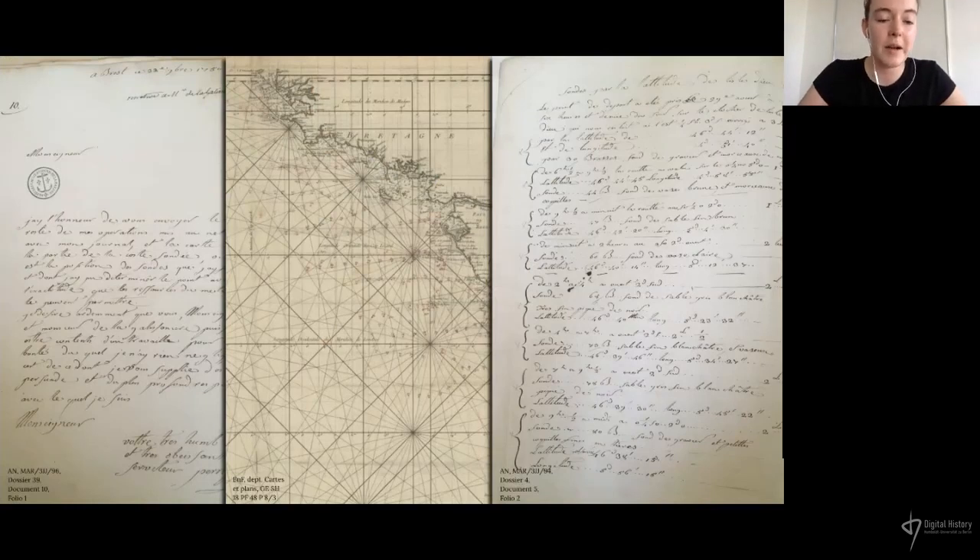To study the campaign in 1750 and 1751, we identified three different kinds of documents, which are now conserved at the National Archives of France and at the National Library of France. Firstly, there's the correspondence between the ship's crew and those on land, which gives us information about the people involved, the scientific and technical operations carried out, and the day-to-day life on board the ship.